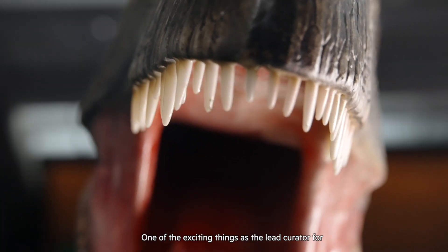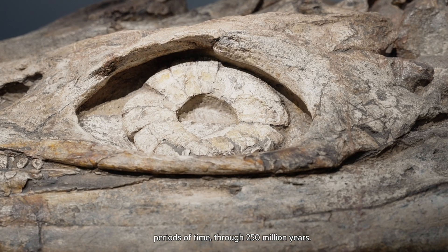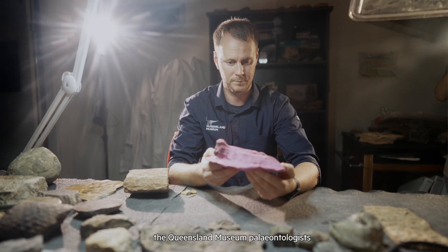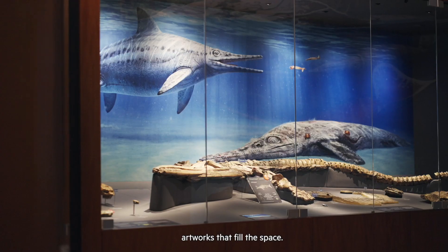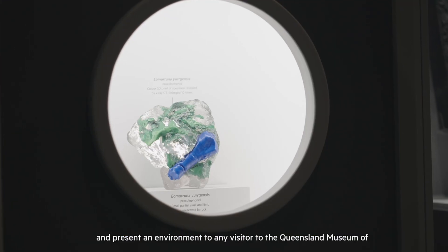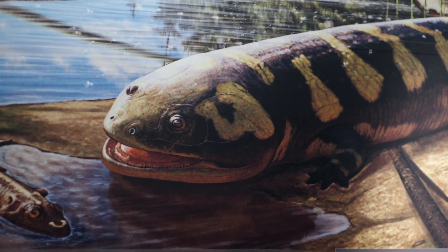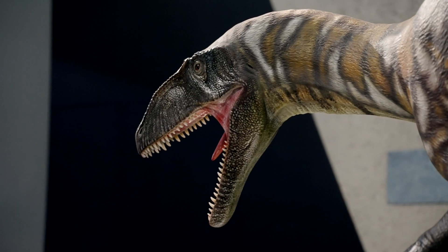One of the exciting things as the lead curator for this exhibition has been bringing together all of these disparate periods of time — 250 million years — all of that Queensland scientific research that the Queensland Museum paleontologists have been doing over so many years, embellishing them in beautiful artworks that fill the space, to take these fossils that are quite obscure and hard to interpret and present an environment to any visitor of what this state looked like over a 250 million year period.